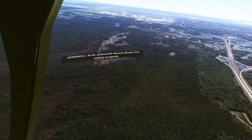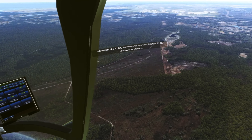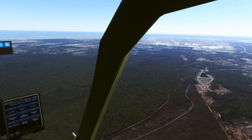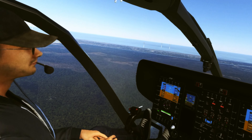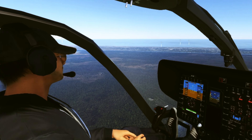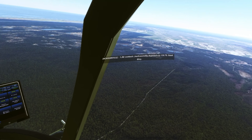What you're seeing as I move my head around is the refresh rate of the map data coming in. Very, very nice.